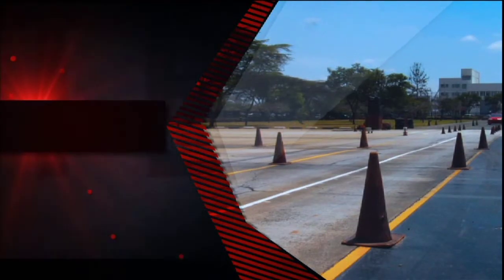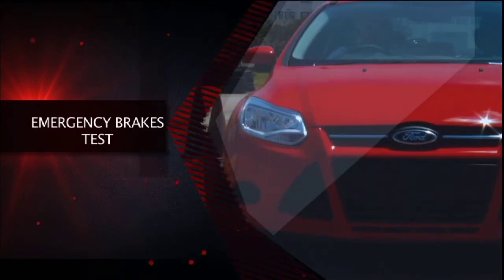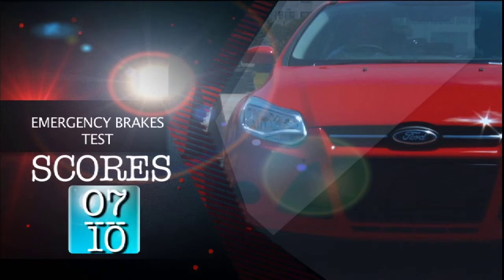The next test is the Emergency Brakes Test. The Focus scores another 7 out of 10.